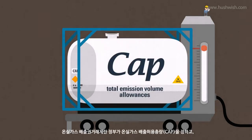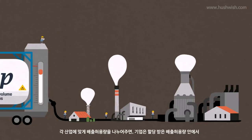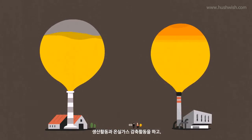The Emissions Trading Scheme is a system under which the government allocates Total Emission Volume Allowances, CAP, to each industry. Industries must stay within these allowances while engaging in their production activities and emitting greenhouse gases.